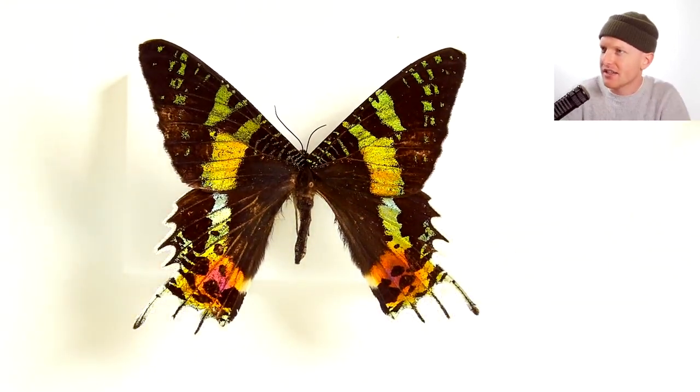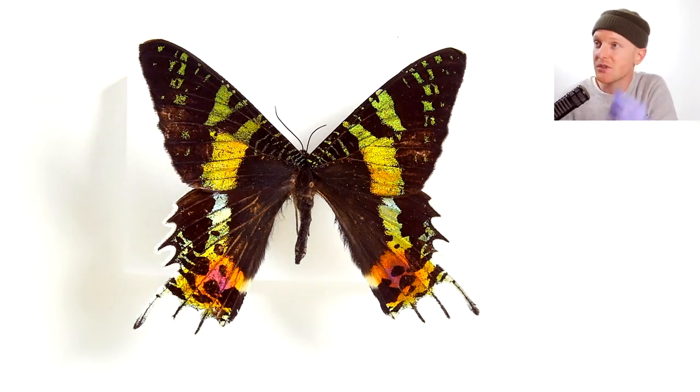Another characteristic of this moth are these six tails: 1, 2, 3, 4, 5, 6 — which is pretty neat.